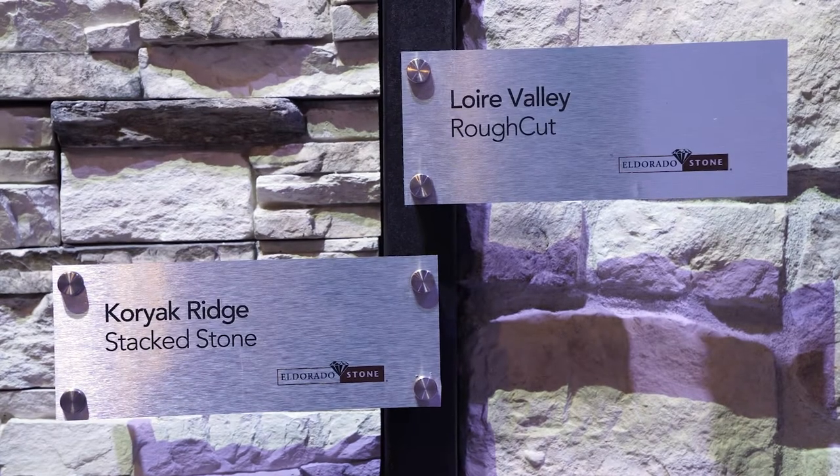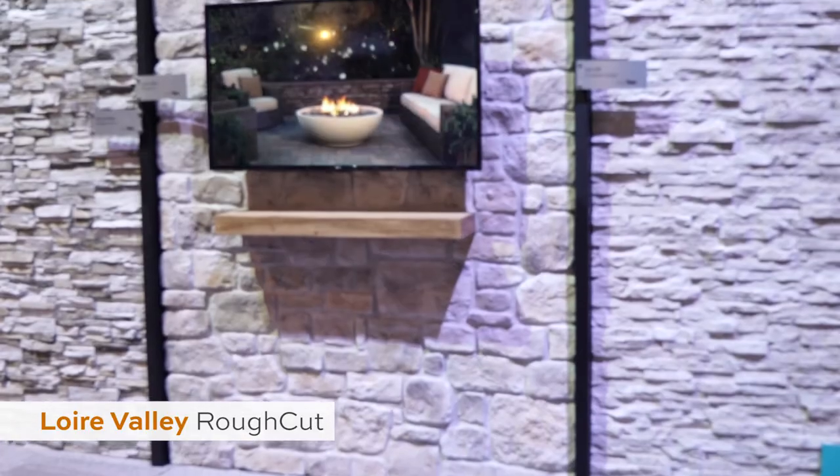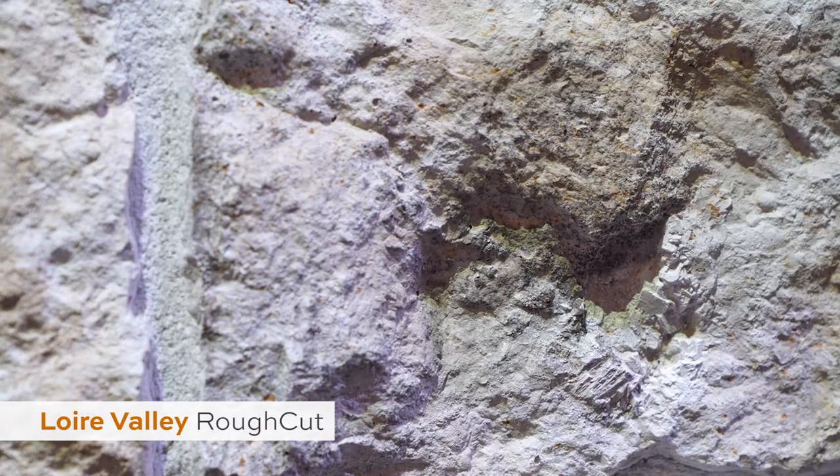Next up, we've got Laura Valley Rough Cut. This color palette was inspired by the colors you've seen throughout the French countryside. It incorporates a gradient of soft creams and muted ivories, with little touches and accents of sand and rust color throughout the entire profile.